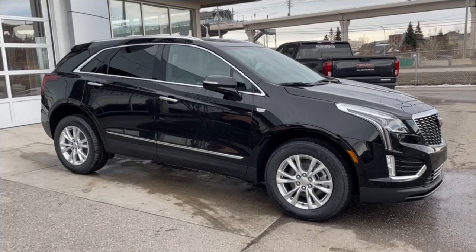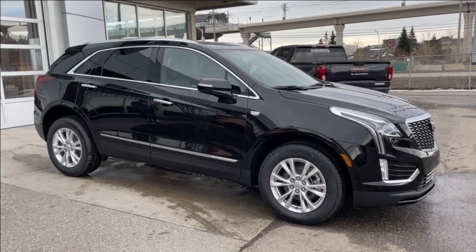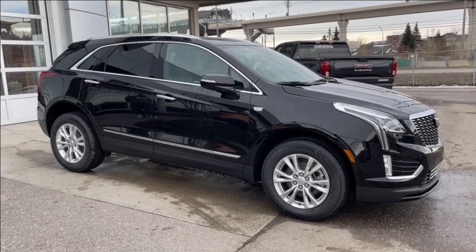Thank you for watching this brief walkthrough on the brand new 2024 Cadillac XT5 Luxury. If you have any questions or inquiries, please contact our sales department.